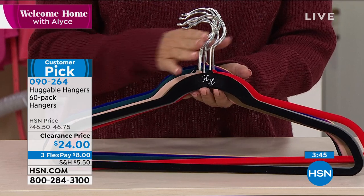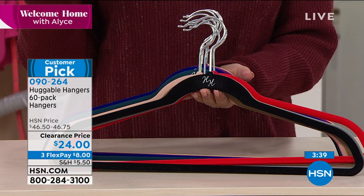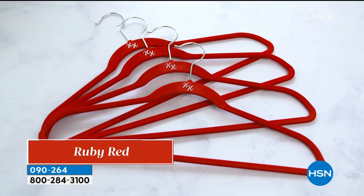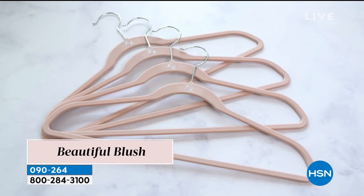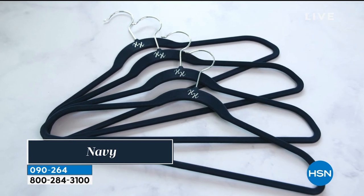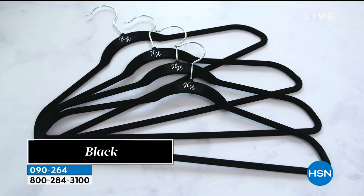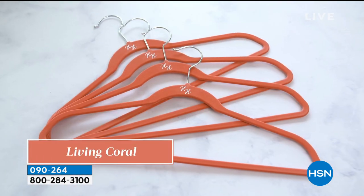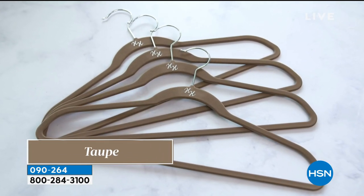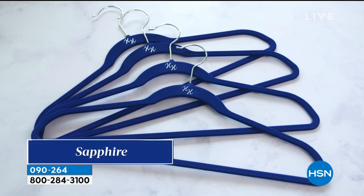We'll cycle through all the color choices because there are a lot of them. Choose chrome or brass first, and then all colors are available. You can get 60 suit hangers — five dozen. I'm telling you, you'll want a couple of sets. Once you get them home, you won't realize how many things you have in your closet until you start putting them on Huggable Hangers. Then you'll say, 'I wish I'd bought another set — I wish I'd bought three sets.'